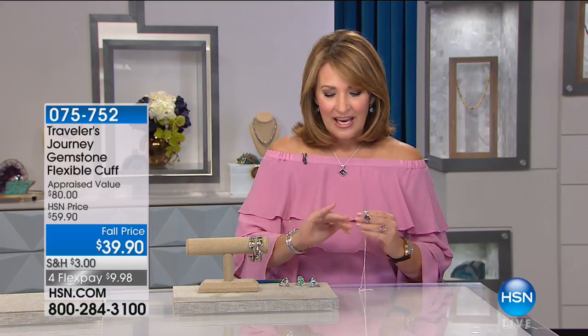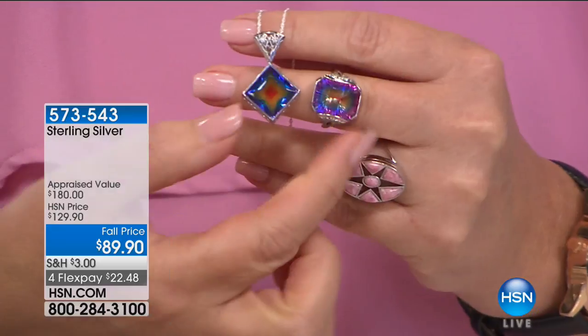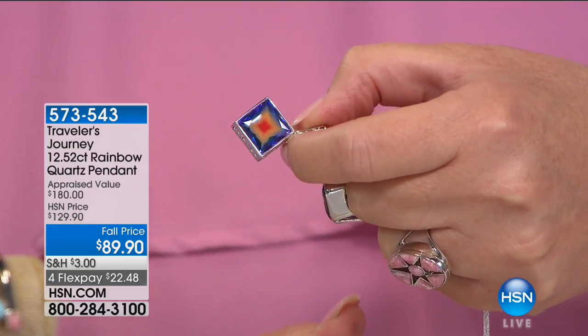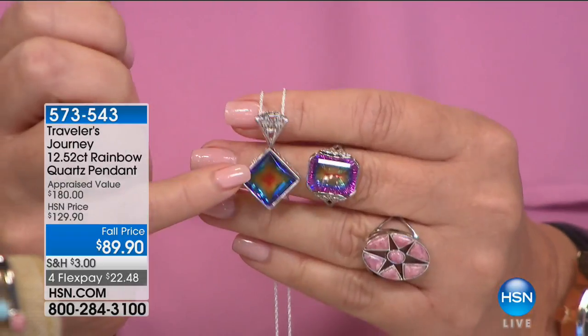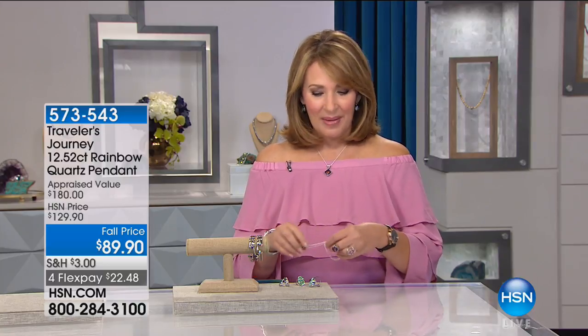Mariana introduced this rainbow quartz ring, and we reordered it — it flew out the door when we launched this stone. You are literally wearing a rainbow. It's called rainbow quartz, and we have never seen anything like this before — every color of the rainbow in that quartz: reds, yellows, purples, blues, greens. We now have the matching pendant for the first time. It's $89.90, a 12 and a half carat solitaire, all solid sterling silver. Item number 573-543.